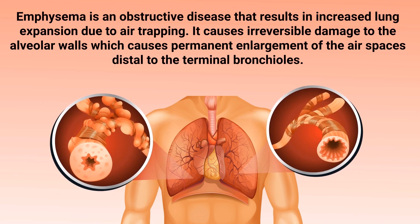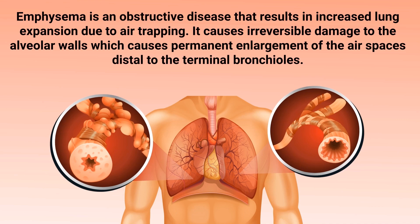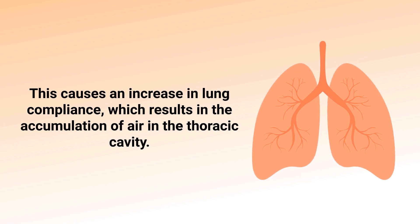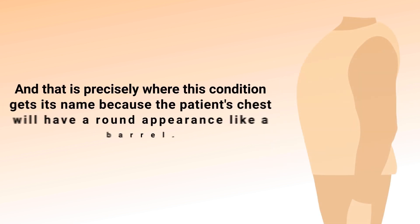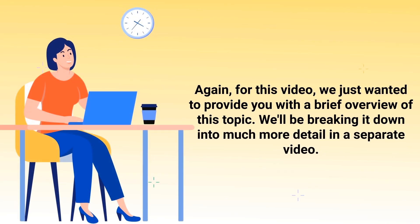Emphysema is an obstructive disease that results in increased lung expansion due to air trapping. It causes irreversible damage to the alveolar walls, which causes permanent enlargement of the air spaces distal to the terminal bronchioles. This causes an increase in lung compliance, which results in the accumulation of air in the thoracic cavity. It also results in increased intrathoracic pressure, which over time naturally causes the chest to expand outward — and that is precisely where this condition gets its name, because the patient's chest will have a round appearance like a barrel.